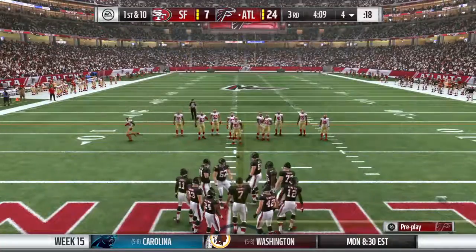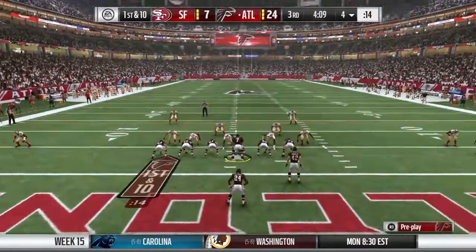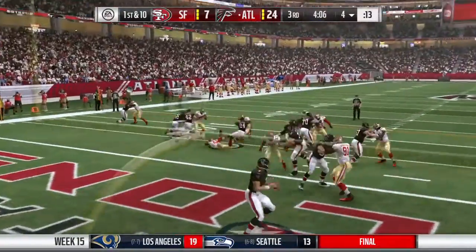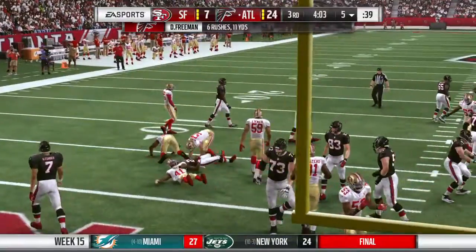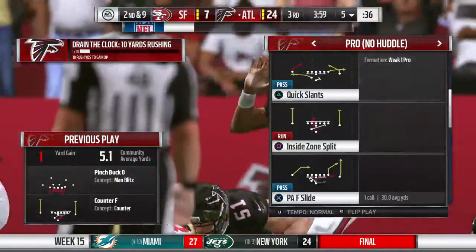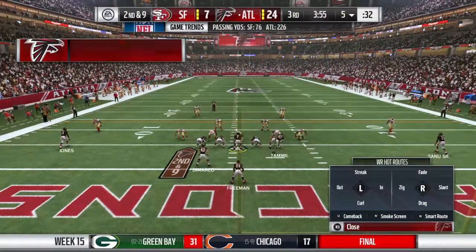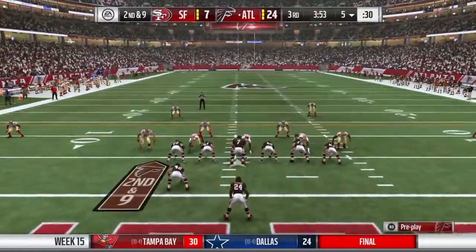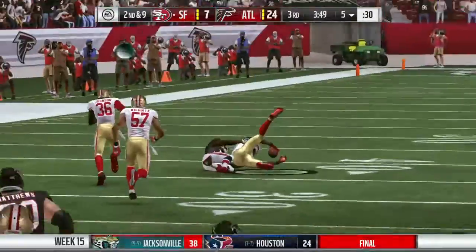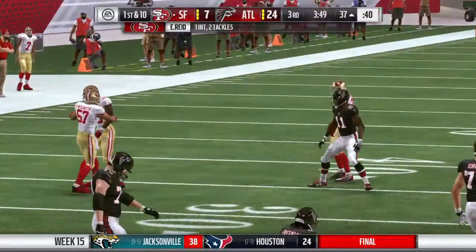Now the Falcons offense gets ready to head back out. They'll try to get the ground game going with Freeman — not much there, he gets it up to about the five-yard line, a one-yard gain to make it second and nine. On that first down play, all you want to do is wedge out any space. Looking for Jones and it's intercepted — picked off by safety Eric Reid.